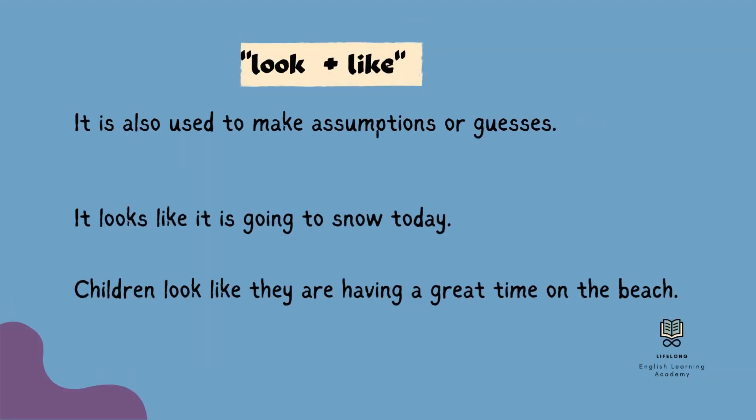We also use 'look like' to make assumptions or guesses based on our observations. Some example sentences: It looks like it is going to snow today. Children look like they are having a great time on the beach.